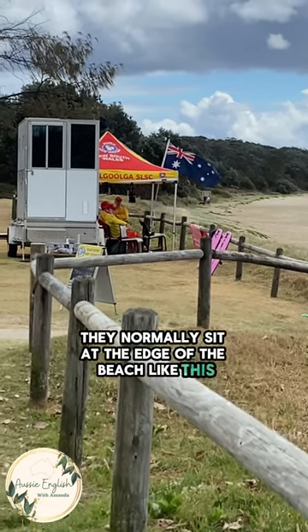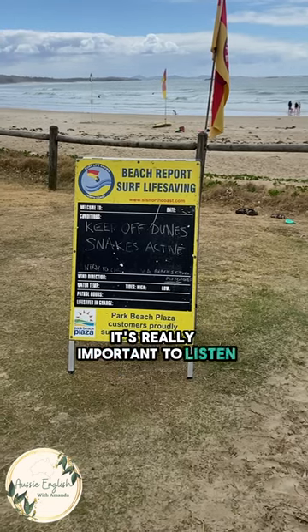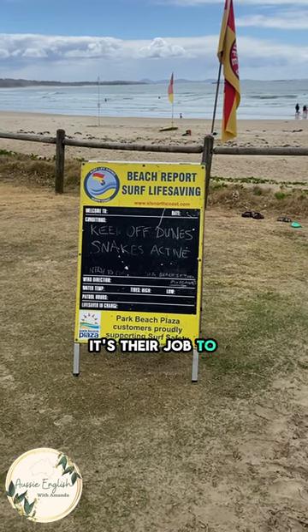They normally sit at the edge of the beach like this, watching and making sure everyone's being safe. It's really important to listen to them and to follow any of their advice because they are professionals — it's their job to keep you safe.